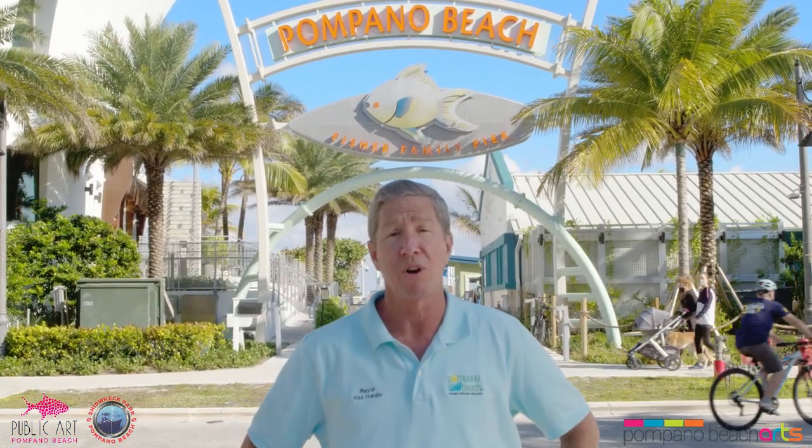Thanks for being here, everybody. I appreciate the opportunity to talk about our public art program. First off, I really want to thank our public art committee and the cultural affairs department for putting everything together in our public art realm here in the city of Pompano Beach. And of course, Laura Atria, our public art director — she does a tremendous job for us.